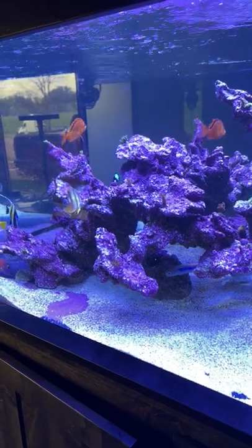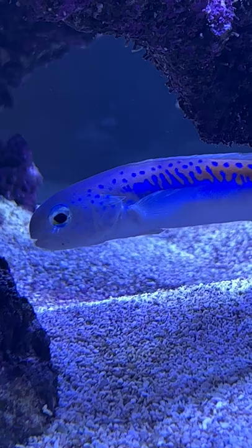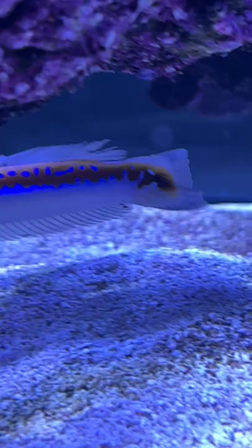All right, 360 update. Let's start with a brand new addition to the tank, which is the Orini Tilefish. Just an absolute stunner. Gold fluorescent coloration — I don't know anybody who wouldn't like to see that in the tank.